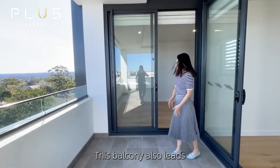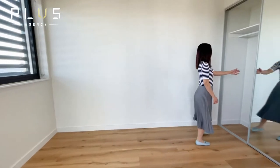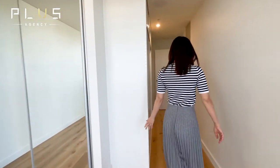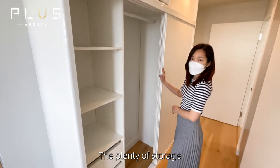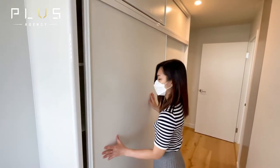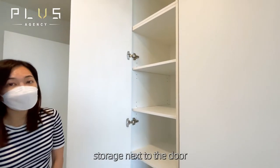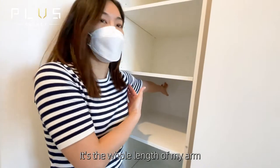This balcony also leads to your master bedroom. The master bedroom has two built-in wardrobes — this is the first one — and there's an original built-in with plenty of storage. There's also an additional storage area next to the door, and the storage is very deep — the whole length of my arm.